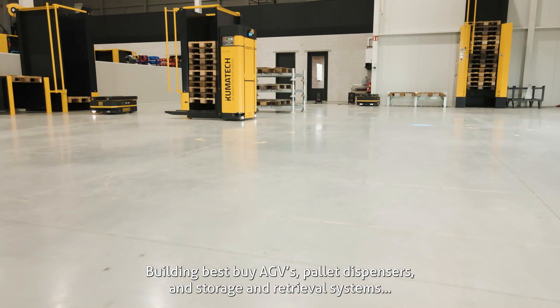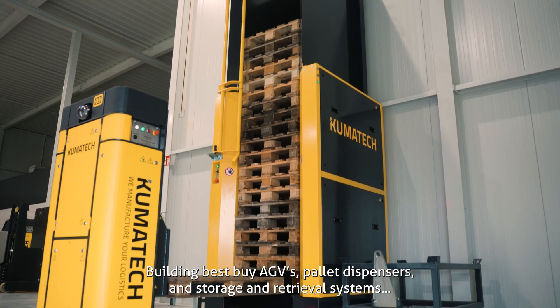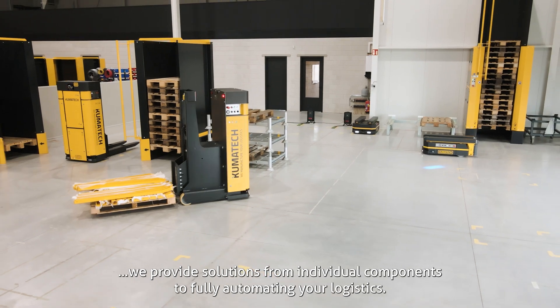We are Kumitech. We manufacture your logistics, building best-in-class AGVs, pallet dispensers, and storage and retrieval systems. We provide solutions from individual components to fully automating your logistics.